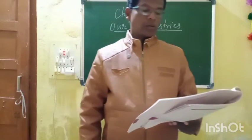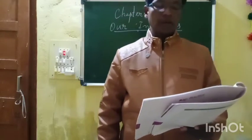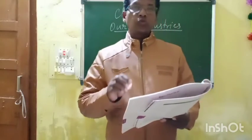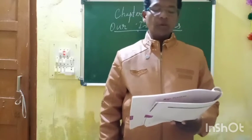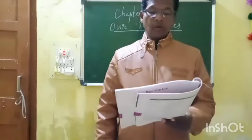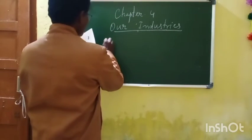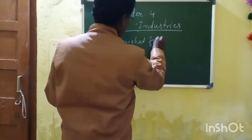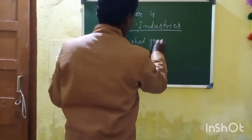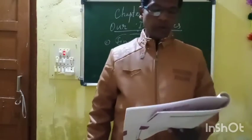First number: bread is a raw material or finished material? Raw material means kachamal and finished goods means banchuka. Bread is a finished good, so first number you have to circle 'finished good'.